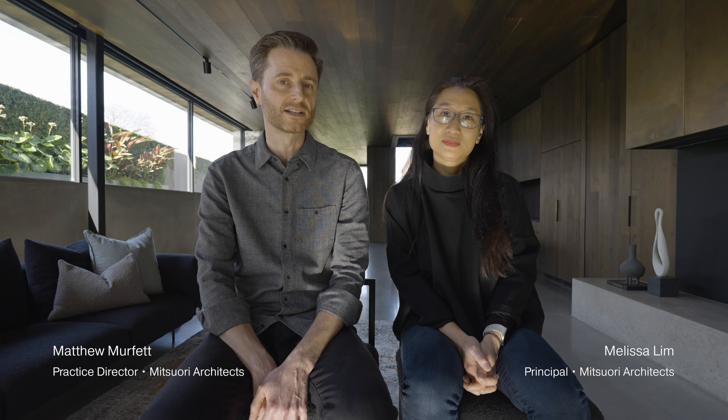I'm Matthew Murford from Mitsuri Architects. I'm the practice director and I was the lead on this project. I'm Melissa Lim from Mitsuri Architects. I'm the principal of the practice and I was one of the design architects on this project.